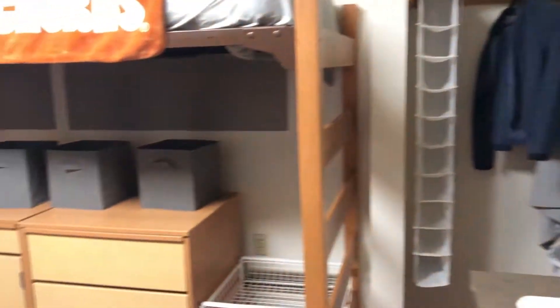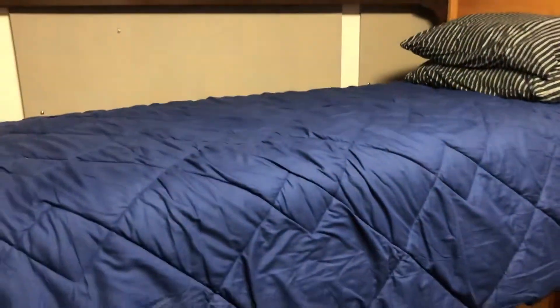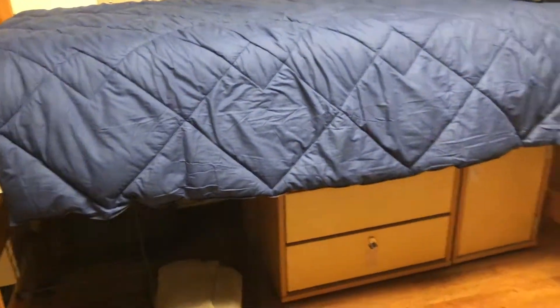You also have space for your clothes, lots of storage space, and every student is going to have a desk in their room. There are also different drawers and a sink in your room as well, so you can really set it up and customize it however you want and truly make it your home.